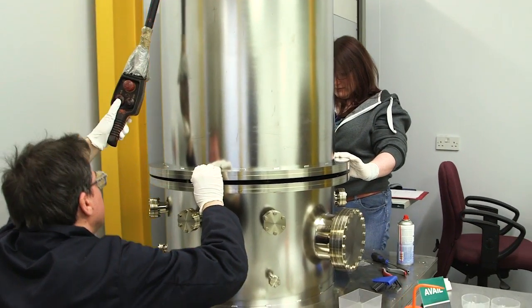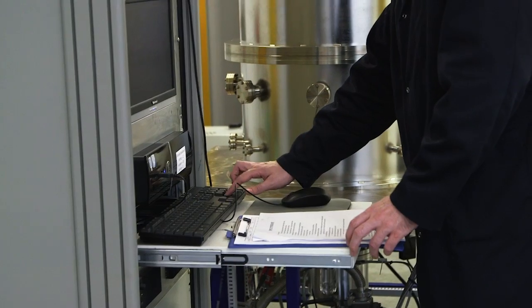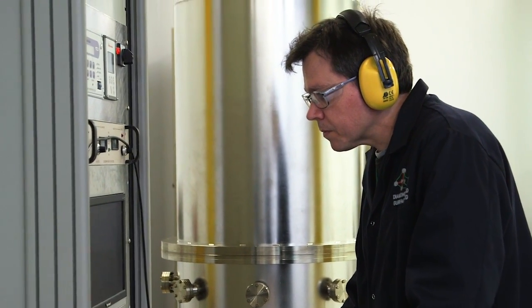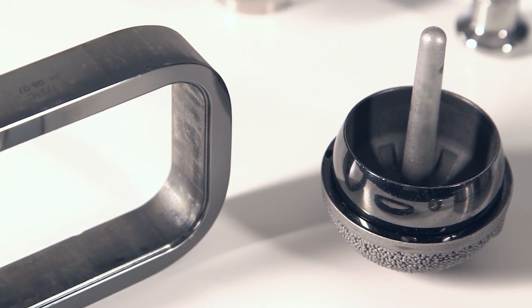We believe that we're the only company in the world who can do carbon-based coatings up to 70 or 100 microns. We can coat from 10 nanometres to 100 microns, so we can coat substrates that other companies aren't able to coat, and we can also go to thicknesses that other companies are not able to achieve.